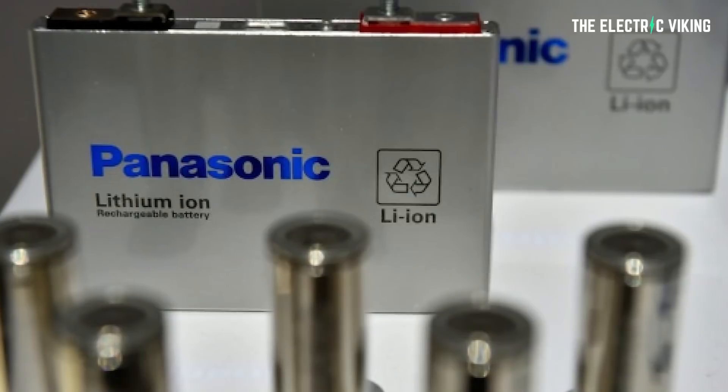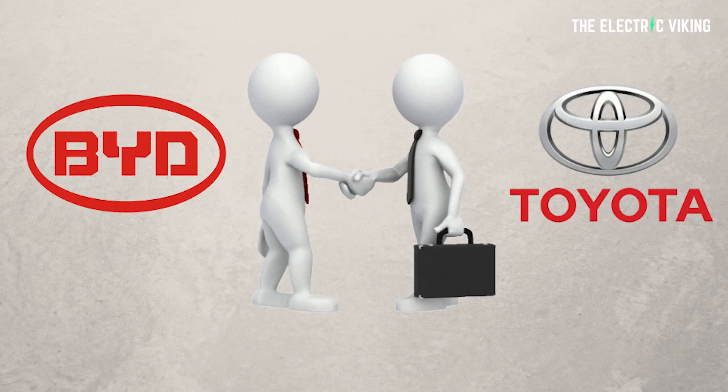We don't actually know what battery chemistry Subaru or Toyota are using. It's either a Panasonic battery or a BYD battery. We do know that Toyota and BYD have partnered on using BYD's technology in their car, or essentially BYD building the vehicle for Toyota — that's been spoken of as well.